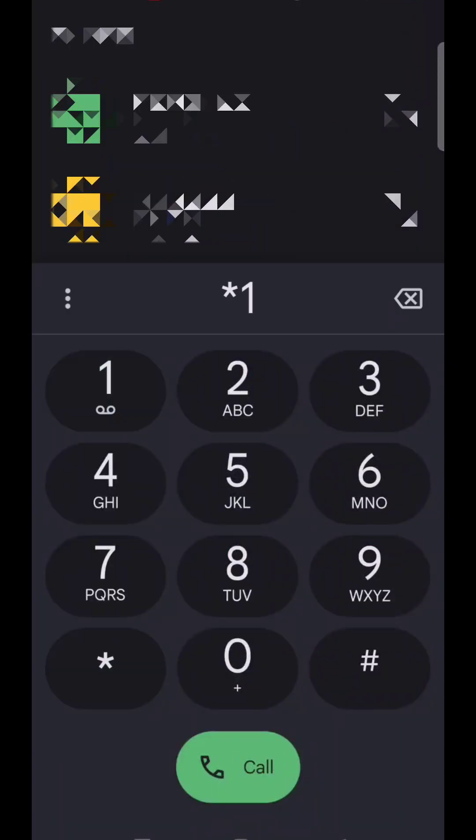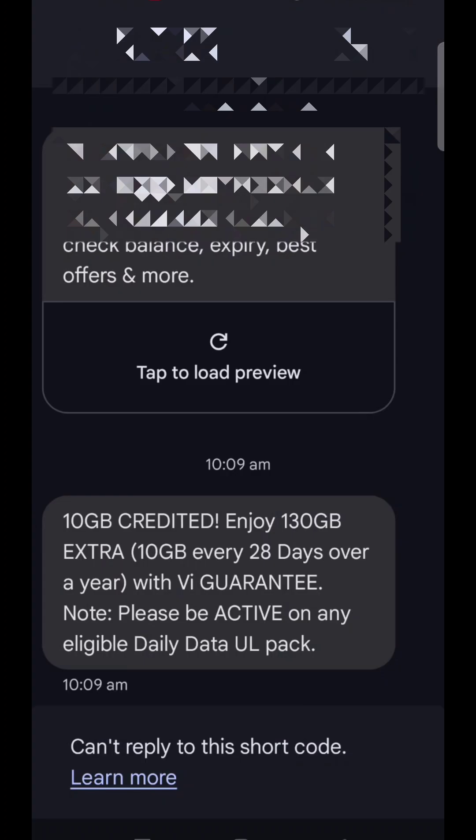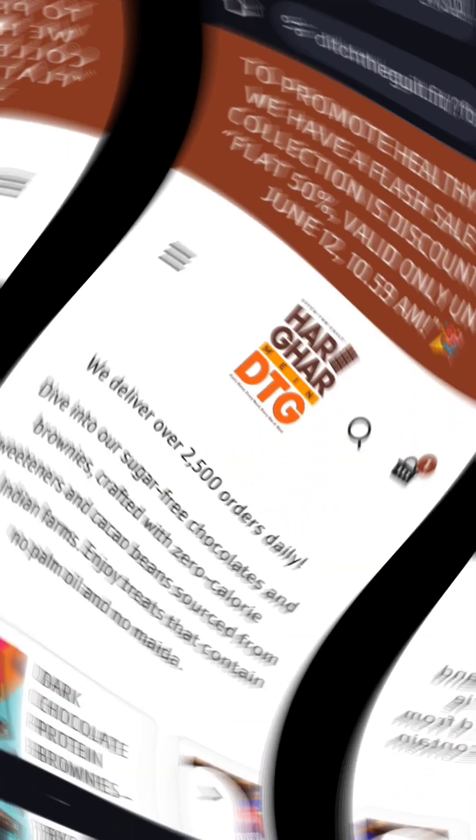Next, you will come to the dial pad. Here is the code *199*199*. If you use this code, click on call and select option 1. As you select it, you will get an instant message and your plan will be active. You can see 10 GB every month for 28 days, and this will go on for 1 year. This is a very good offer — if you are a VI user, please activate it quickly.